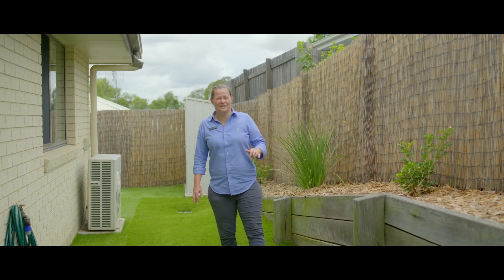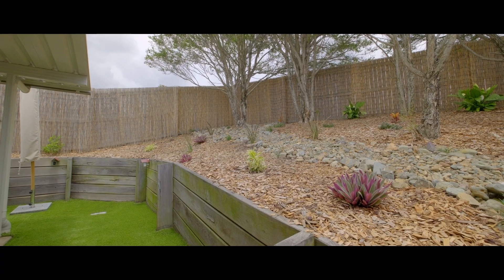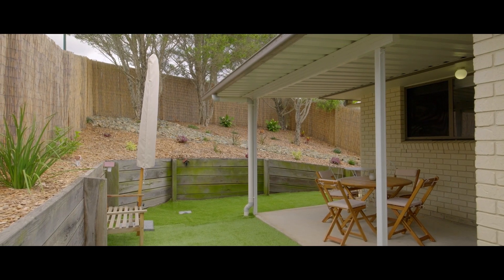Outside we have a very low maintenance fully fenced yard. There's Astro Turf, a beautiful low maintenance native garden, fantastic privacy, peace and quiet and easy entertaining.